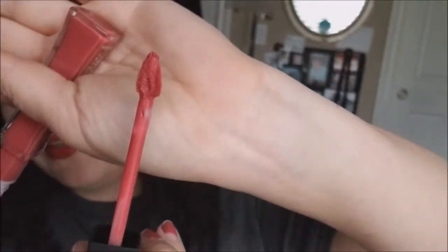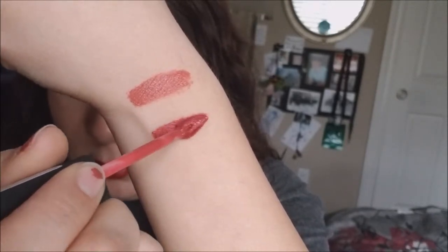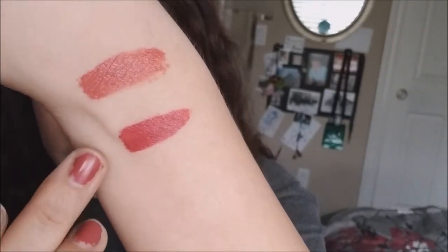Next up is another L'Oreal Infallible Pro Matte Gloss in a different shade - number 314 Nude Allude. This one seems a little more pink and a little darker. I like the doe foot on these - it's pointed and really easy to get into the cupid's bow to line the lips. It's just a little bit more pink compared to the peachy one before. I think I'm going to keep this one too, pretty much for the same exact reasons as the one before it.